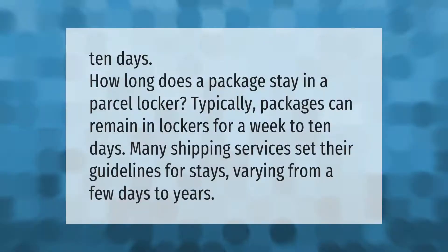How long does a package stay in a parcel locker? Typically, packages can remain in lockers for a week to 10 days. Many shipping services set their own guidelines for stays, varying from a few days to years.